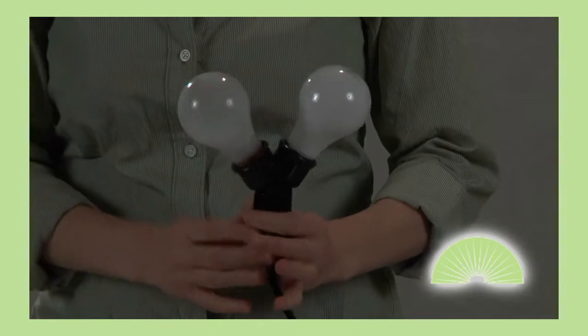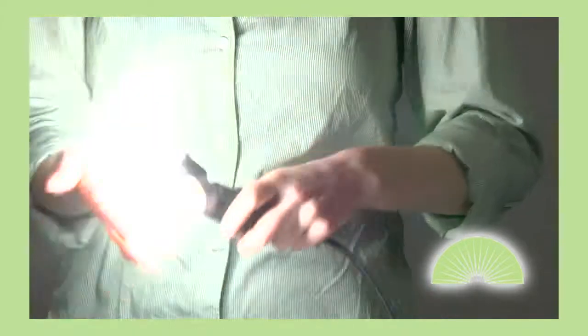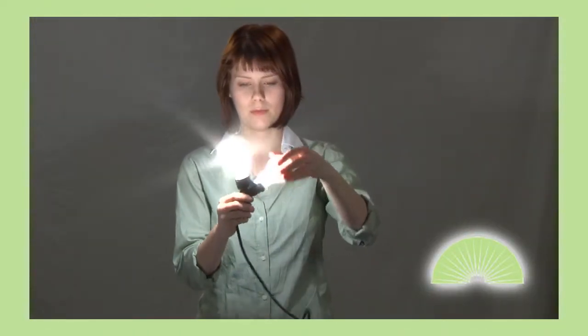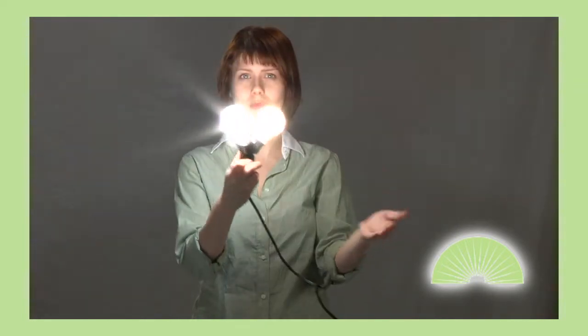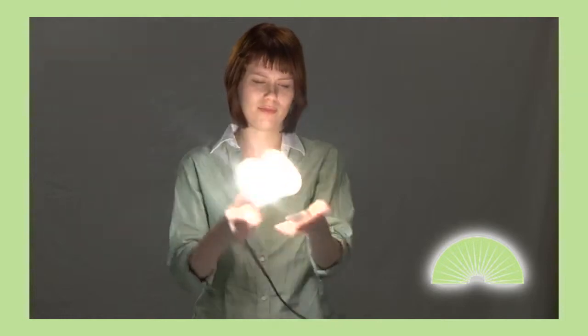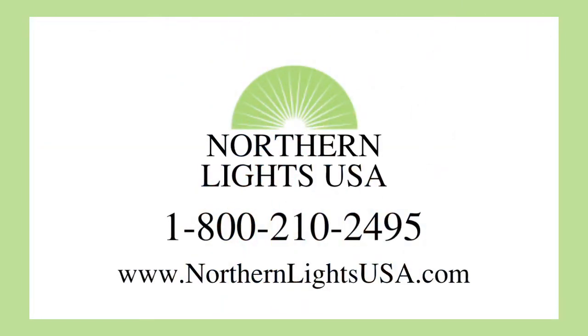Rough service and regular incandescent. I could do that all day with a Northern Lights recommended light bulb. Northern Lights USA has a wide variety of light bulbs, including rough service light bulbs.